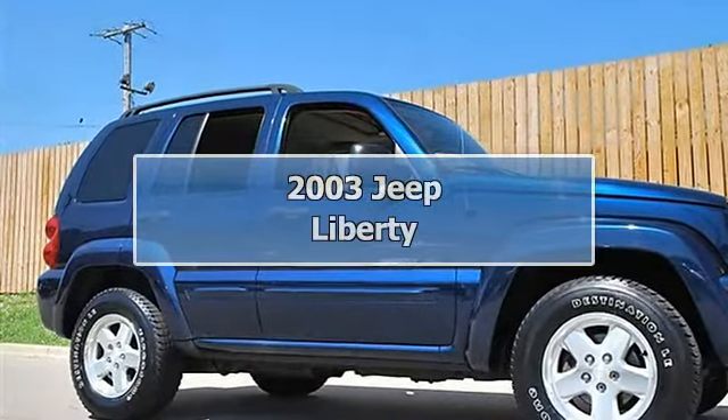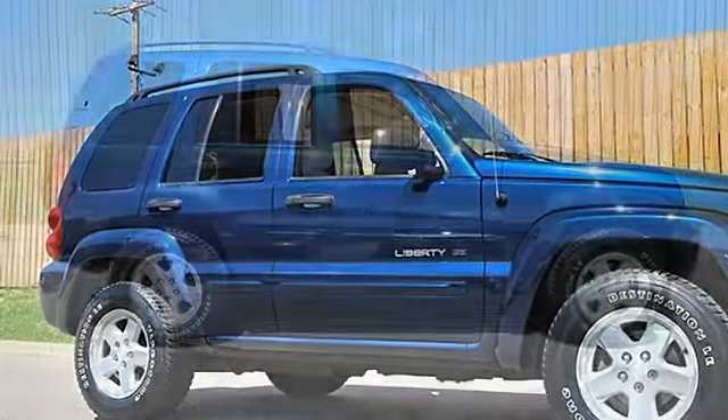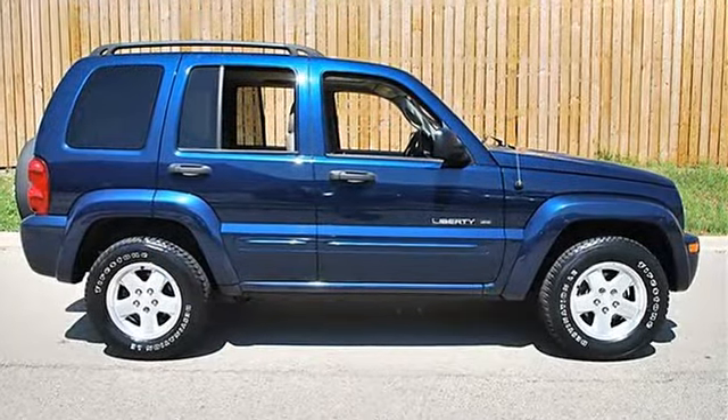2003 Jeep Liberty Sport Utility. This vehicle features the following equipment.